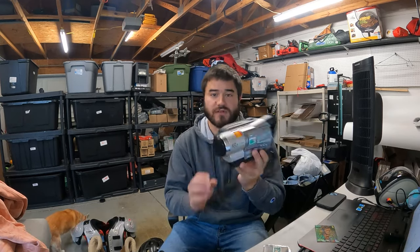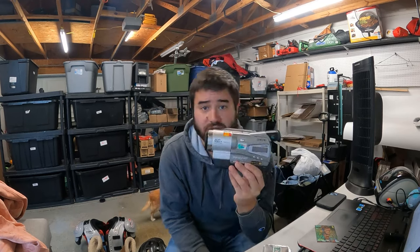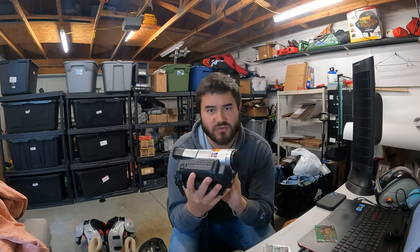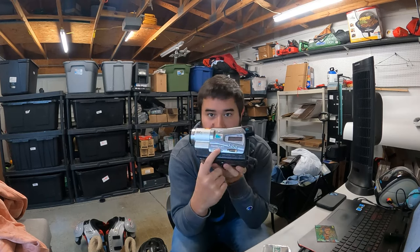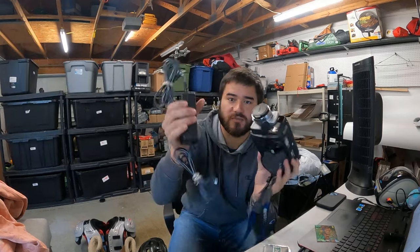First we've got this Sony Handycam. Most of you guys know about these if you're in the reselling world. There are some that do particularly better than others — the Hi8, the big DV tapes, digital ones do well, they're like tiny tapes. But in general, just look out for Sony Handycam and look them up. I paid $20 for this and got $100 free shipping.